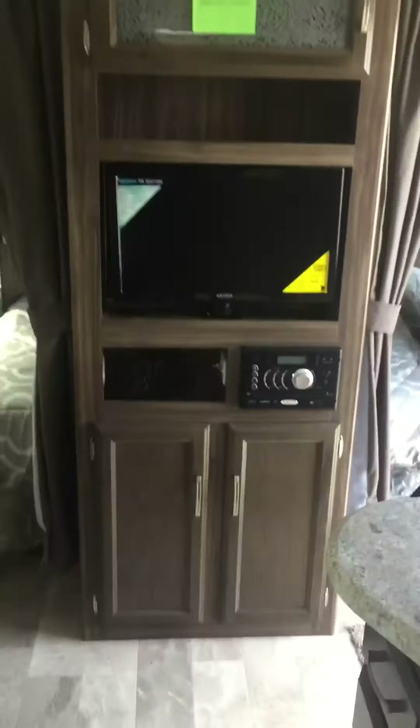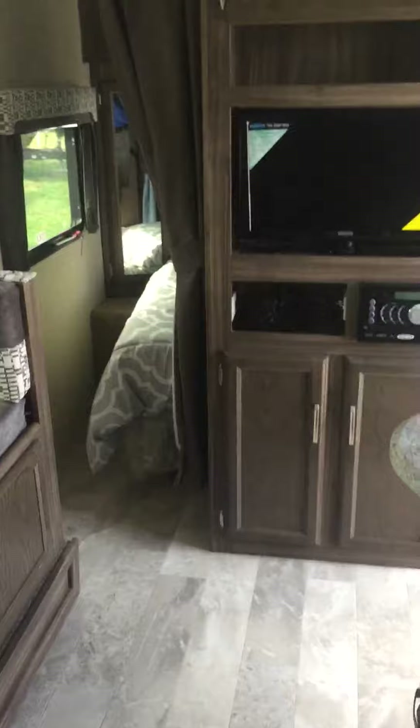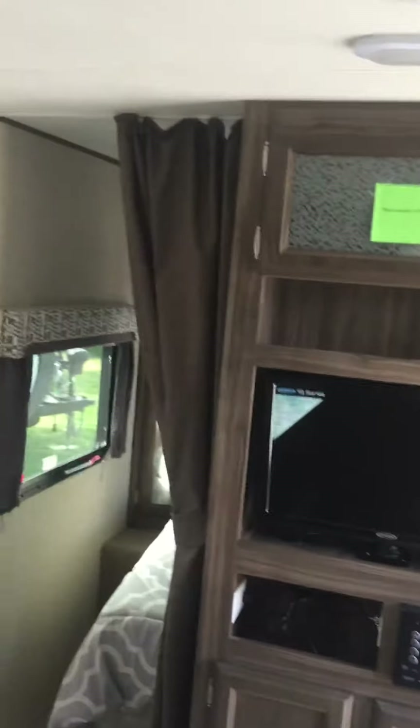One thing I want to point out: when you look at these lightweight campers, they can all start seeming the same. But with Apex, that roof is laminated. This is one of the strongest roofs you're going to see at this price point and this weight.